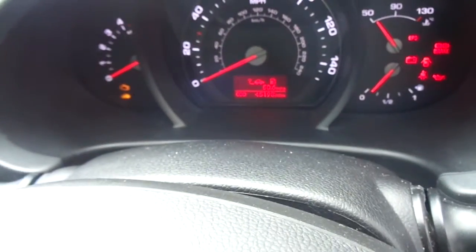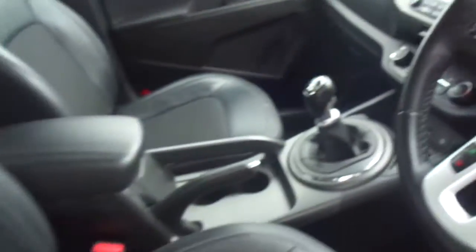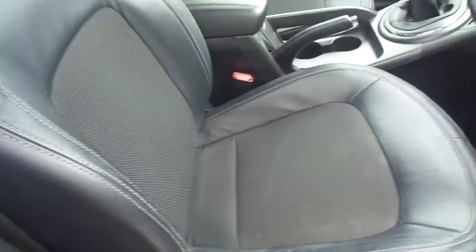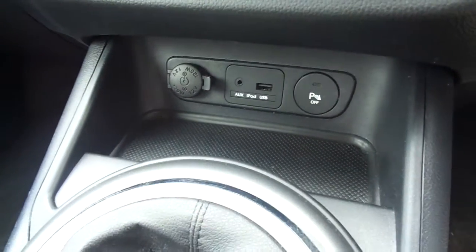The car has done just under 45,000 miles at the end of this video. It has half leather seats, a nice set of storage, cup holders, a 6-speed gearbox and a USB iPod connection.